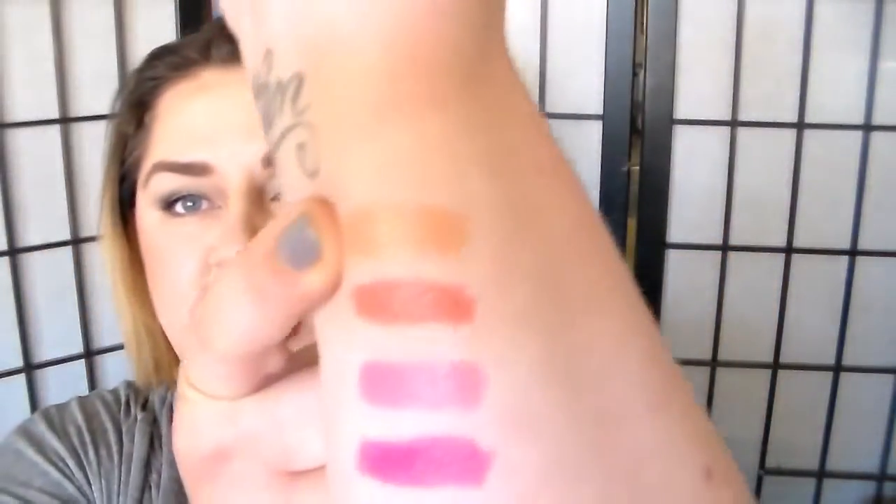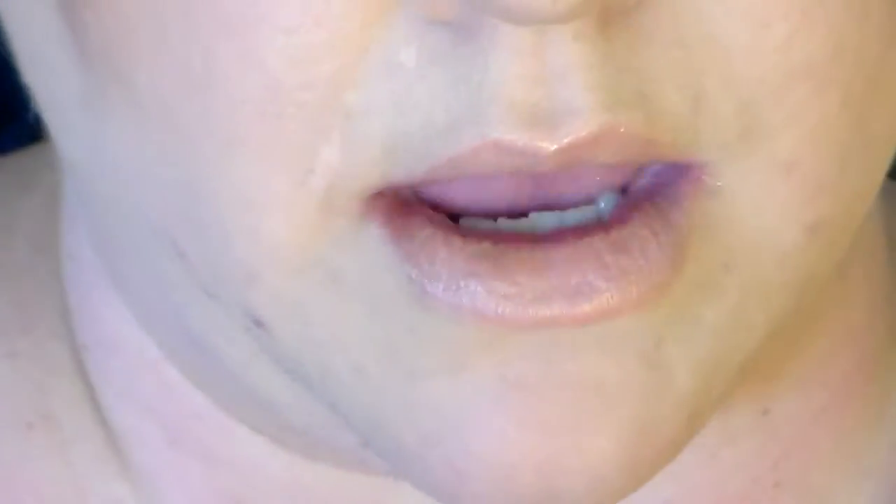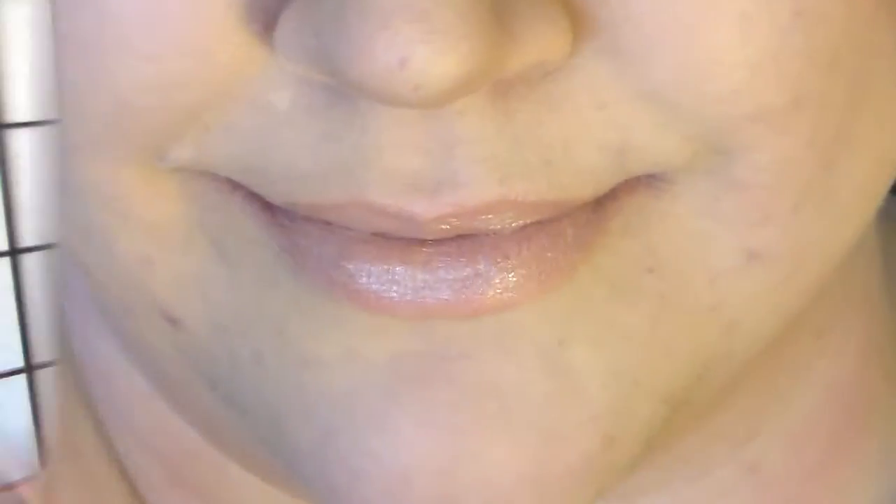We'll start with In Bloom, which is this sheer shell nude lip. It's the warmer of the nudes. As you can see I've got all 12 swatched, and I'm going to insert what it looks like on my lips right here. As you can see it kind of settles a little bit into the lines depending on how dark your natural lip is, but it's got a nice balmy consistency, shiny and very moisturizing.